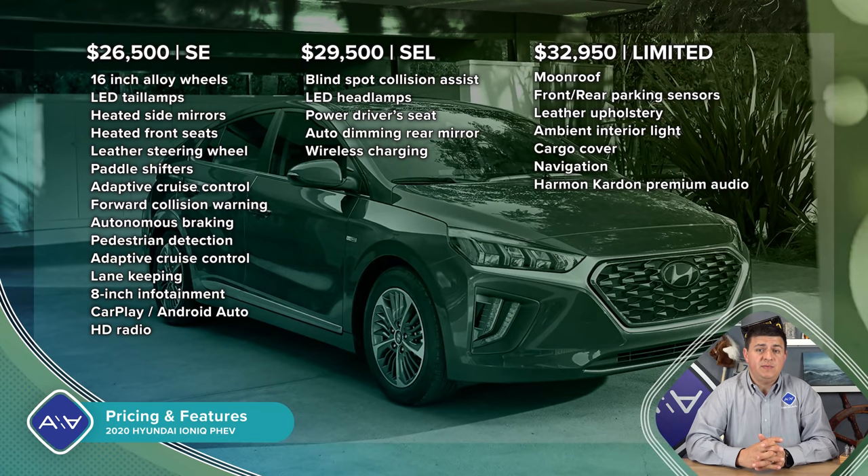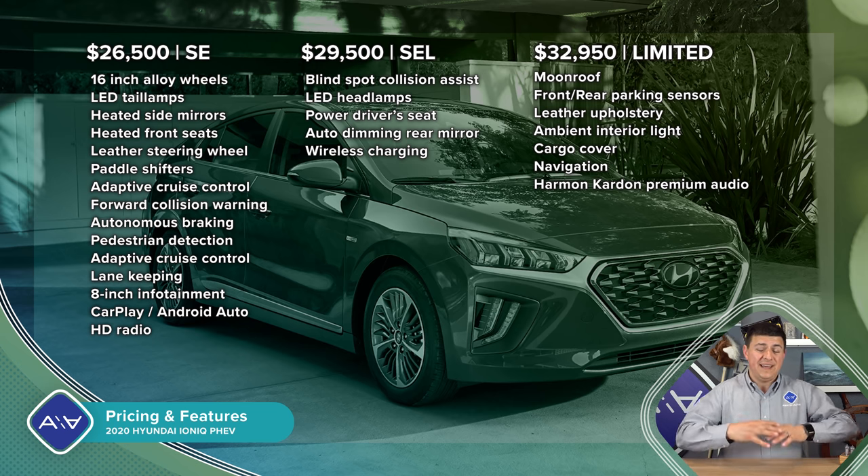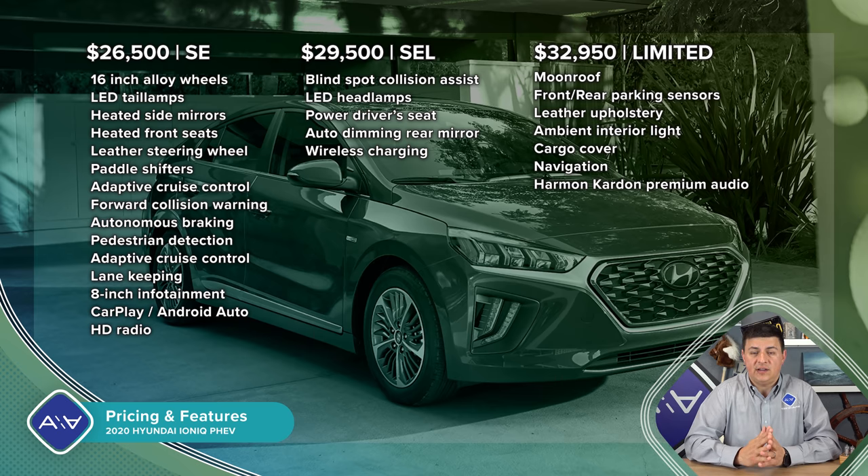For 2020, the Ioniq continues to be priced right in the thick of things for the compact sedan segment. Even though the Ioniq is a liftback, it is definitely styled more sedan-like, very much like we see in the Prius Prime. So I think that anybody shopping for a Corolla or a Civic or an Elantra or anything in that mainstream compact sedan category ought to be willing to take a look at some of these more fuel-efficient options like the Ioniq.